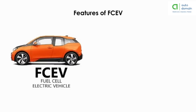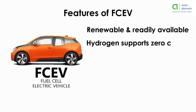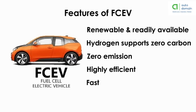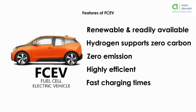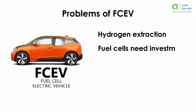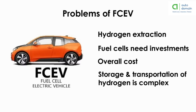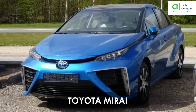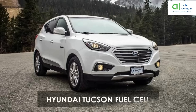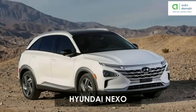The features of fuel cell electric vehicles are: hydrogen is a renewable and readily available clean and flexible energy source supporting zero-carbon energy strategies, they produce almost zero emissions, are highly efficient compared to other energy sources, and have fast charging times. Problems include hydrogen extraction challenges, the need for investment in hydrogen fuel cells, overall cost, and complex storage and transportation of hydrogen. Examples include Toyota Mirai, Riversimple Rasa, Hyundai Tucson Fuel Cell, Honda Clarity Fuel Cell, and Hyundai Nexo.